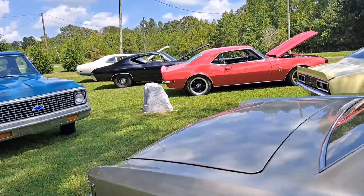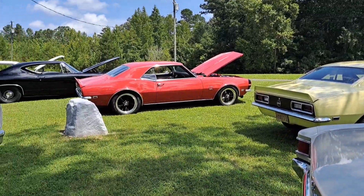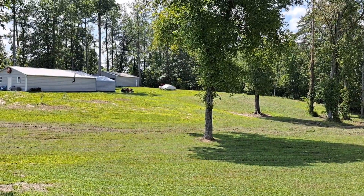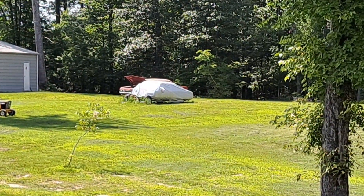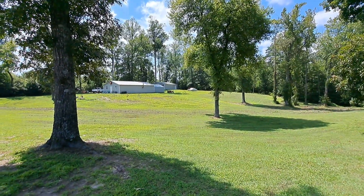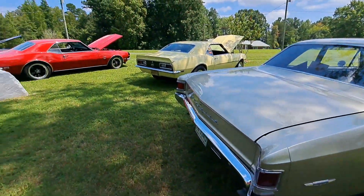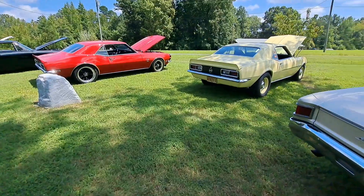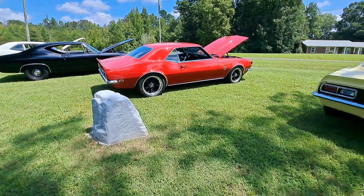Thank you for watching. I've got a few things to finish up on these two Camaros. After that, up there there's a 65 Bel Air that needs to be done, and I also have a 70 El Camino that I have the majority of parts for. So stay tuned — if you have any questions or comments, let me know.